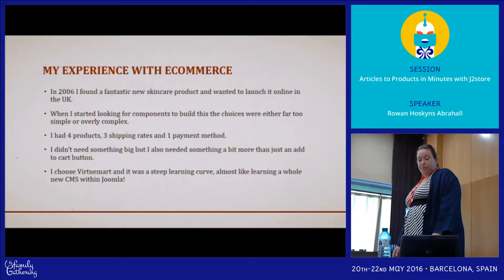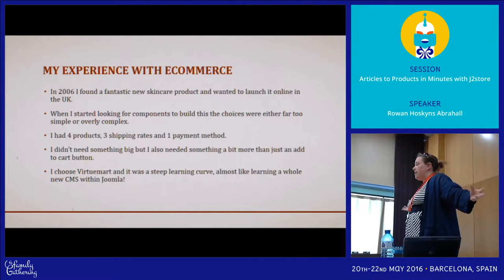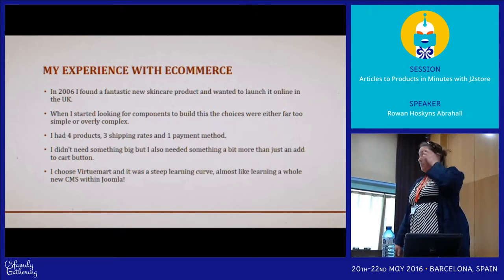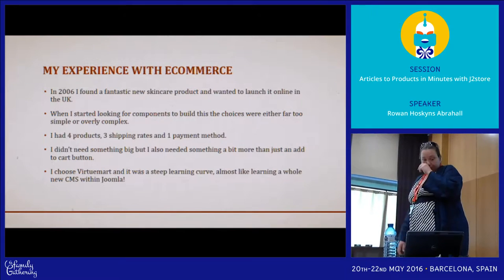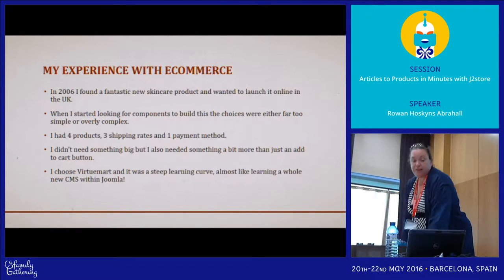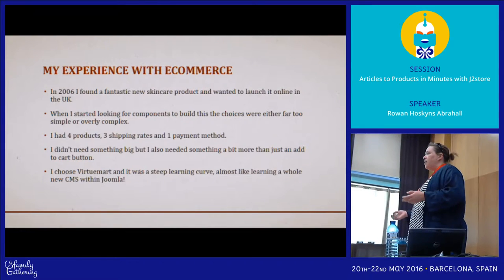When I started looking for components, there were the simplest ones and things designed to handle 10,000 products and nothing in between. I had four products, three shipping rates and one payment method. I needed something more than a buy-now button but I didn't need a full-on cart. I chose Virtuemart and it was a really steep learning curve, and if I hadn't been building websites I don't think I would have got there.